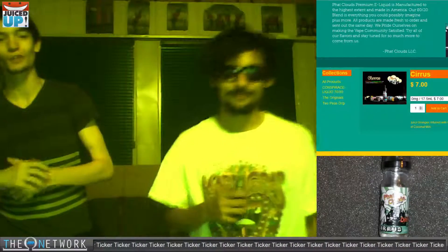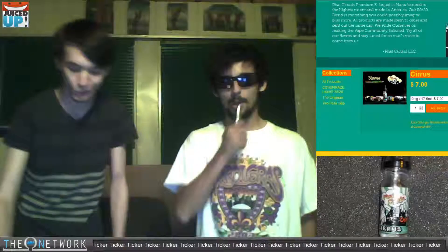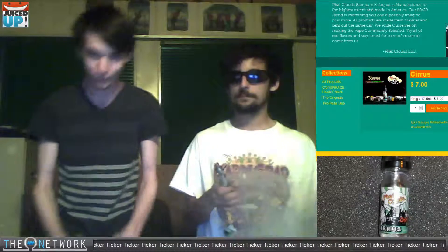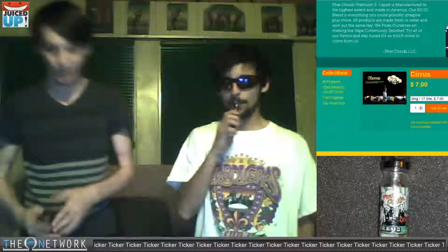What's up guys? Welcome to Juiced Up over here on the Ohm Network. Today we are going to be dripping on Cirrus from Fat Clouds. It's part of their Originals line. They're a company out of Tacoma, Washington. This goes for $13 a 35 mil or $7 for a 15 mil. The flavor profile on this juice is supposed to be orange, green apple, banana, and coconut milk. This is an 80-20 VG, and we're dripping on the 6-milligram nicotine.